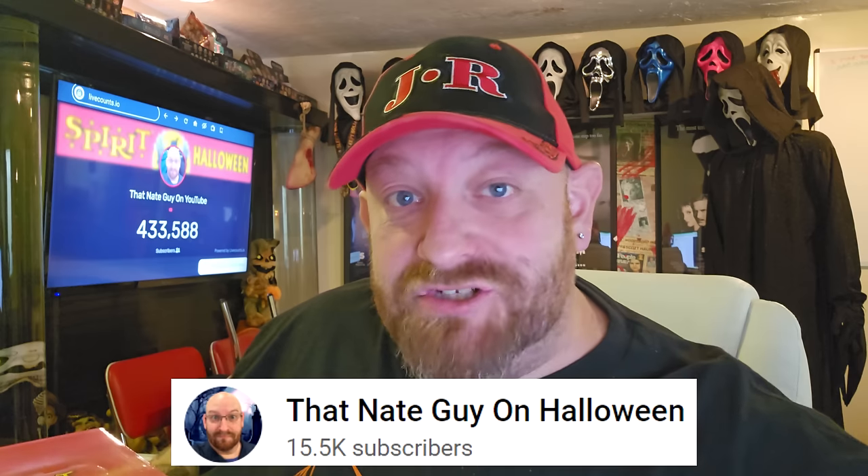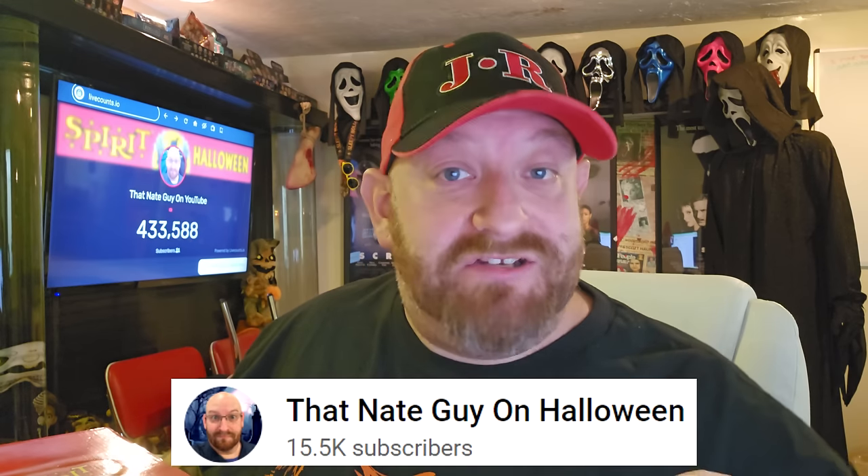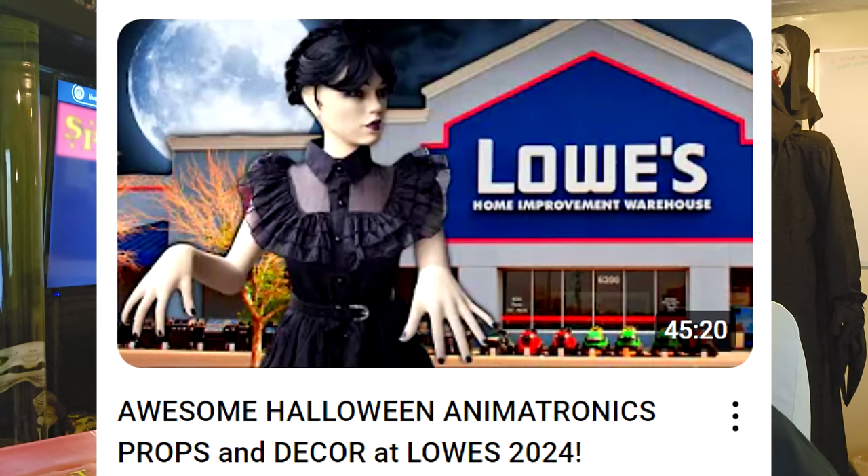The Halloween season continues! If you jump over to my other channel, That Nate Guy on Halloween, I just did a 45-minute store tour of the local Lowe's because they have a whole ton of stuff out.